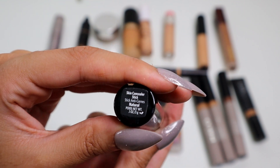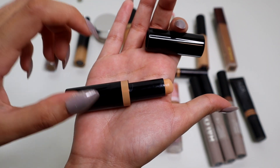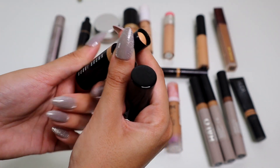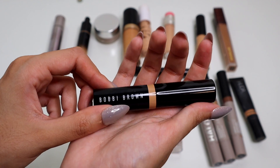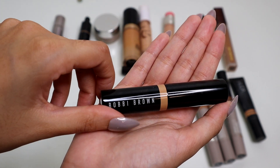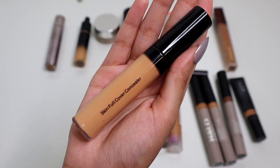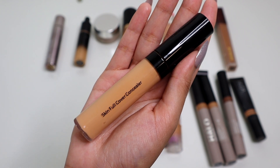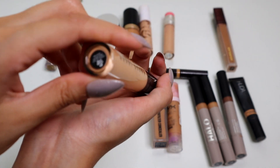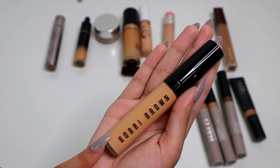We have the Skin Concealer Stick in the shade Natural. I have used this quite a bit. I specifically like using this as more of a spot concealer than anything else. It is very natural looking and I think it does a really good job at covering. It's not really my favorite product, but it's also not a bad product — I just think it's a little bit less interesting in my collection. So this is going to be a potential declutter. Speaking of Bobbi Brown, I have another concealer from Bobbi Brown — this is the Skin Full Cover Concealer. I think I've tried this maybe once or twice. If I don't use this within the next month I'm going to declutter it. This is in the shade Warm Natural. Bobbi Brown does make some really good products, but this is going to go in my maybe pile.